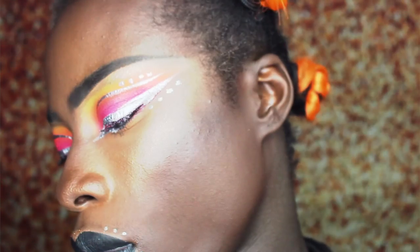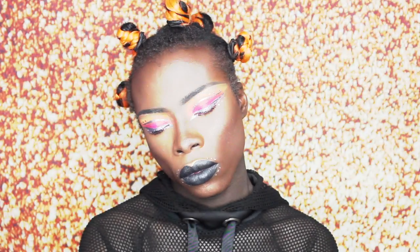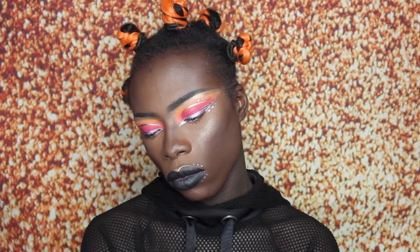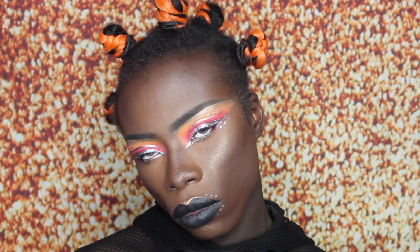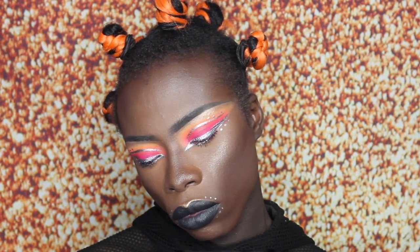As you guys can see, we are officially beat, snatched, and slayed to the gods. I really hope you guys enjoyed this tutorial. Make sure to subscribe if you want to see more, and don't forget to leave in the comment section what you want to see in my future videos. Never ever ever forget — stay fresh, stay mean, stay slaying the scene, hunty.